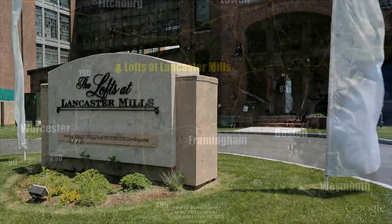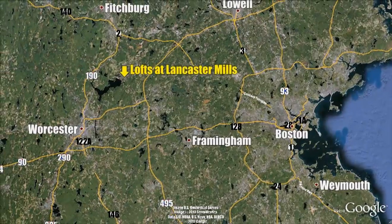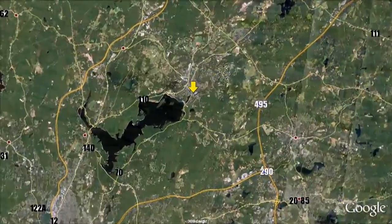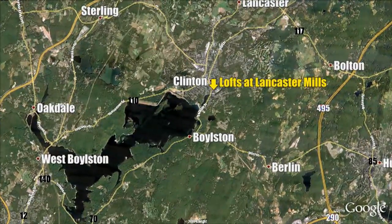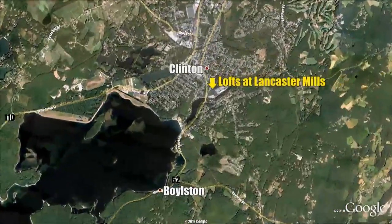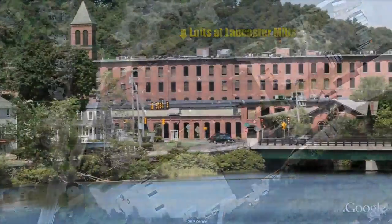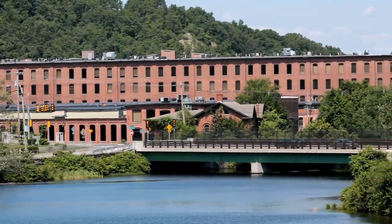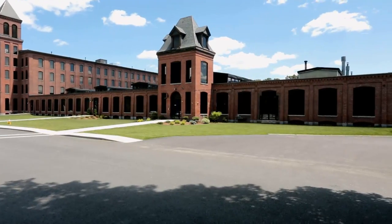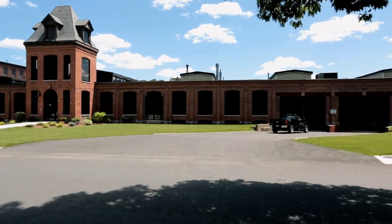The Lofts at Lancaster Mills is the most dynamic offering in the Brady-Sullivan Mill Portfolio of apartment communities, and has recently received the Paul E. Saungas Award for Historic Preservation from Preservation Massachusetts. Built in 1844, Lancaster Mills preceded the incorporation of the town of Clinton, an event that followed on the heels of the Mills' success in 1850.